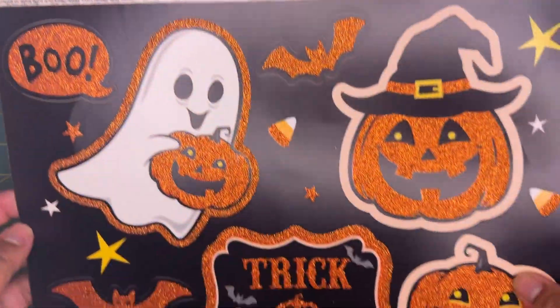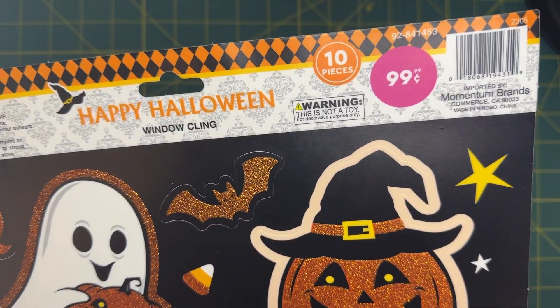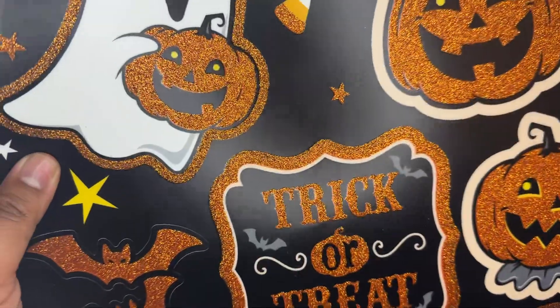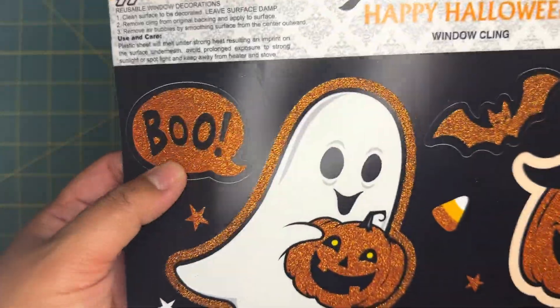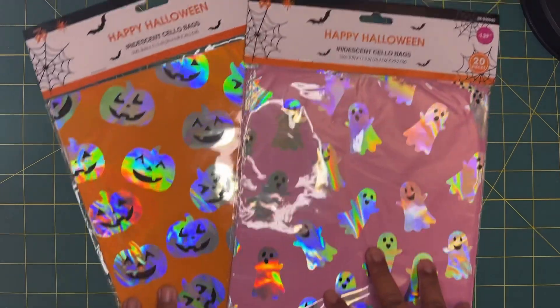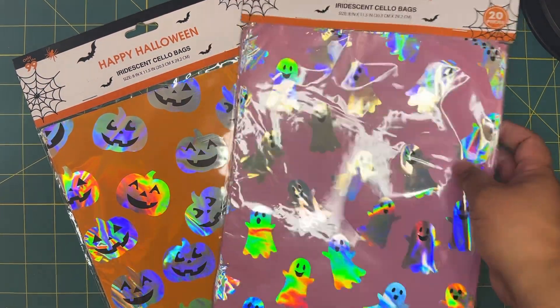Next I grabbed these cute window cling stickers — they are 99 cents and come with 10 pieces. I think this is great for crafting; I could just stick some glue on the back and use them in a crafty project. I love the orange glitter on there, it's just so pretty.